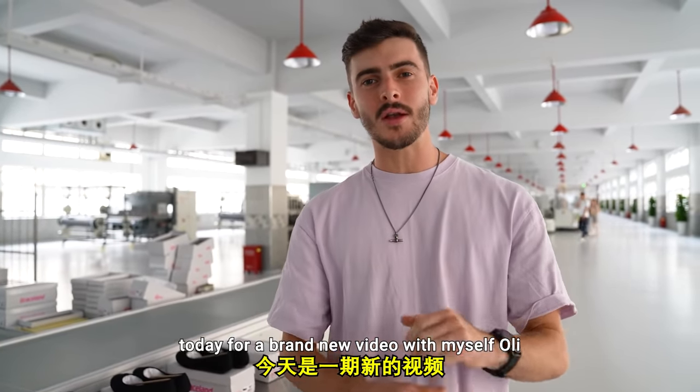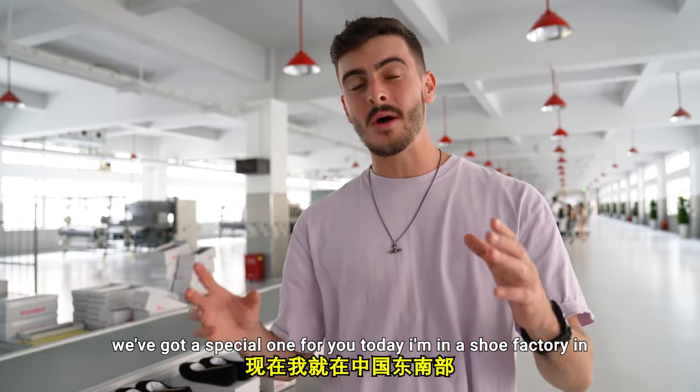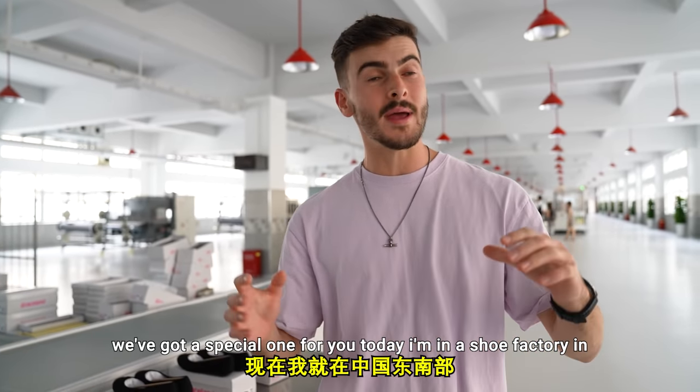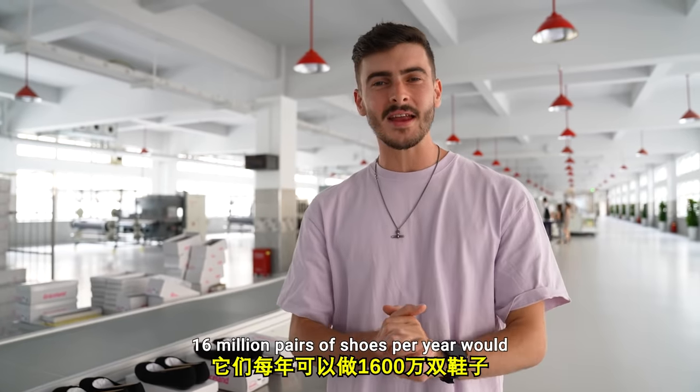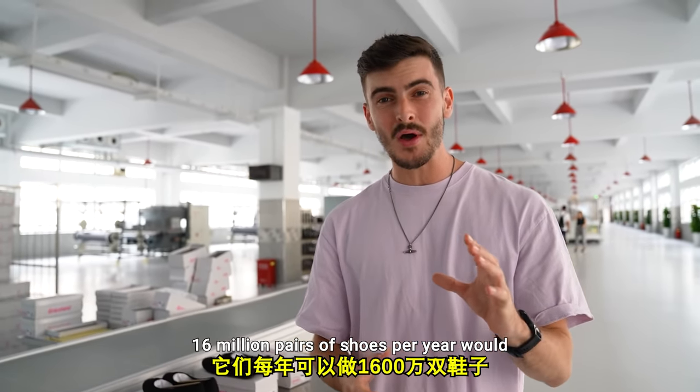Welcome back to the Barrett channel, today for a brand new video with myself, Oli. We've got a special one for you today. I'm in a shoe factory in Wenzhou, Southeast China, where they make 16 million pairs of shoes per year.